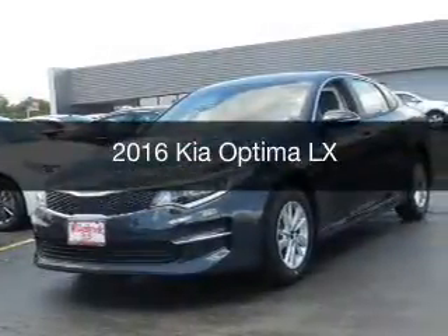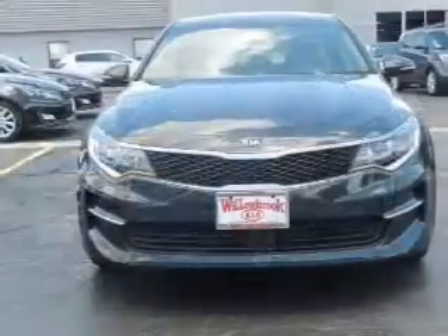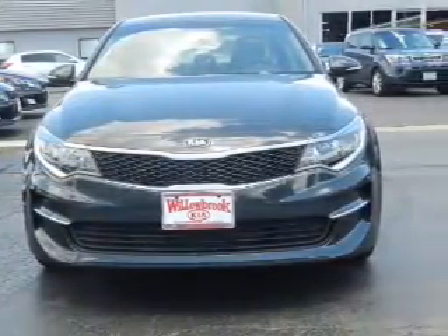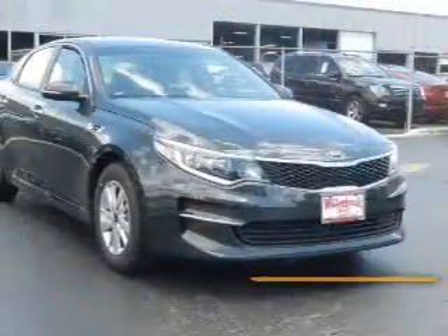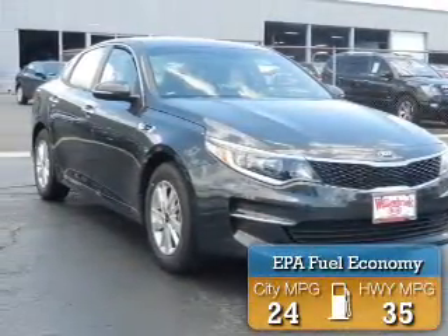This is a new 2016 Kia Optima. It's powered by front-wheel drive, a 2.4-liter, 4-cylinder engine, and a 6-speed automatic transmission. Great fuel efficiency saves you money by requiring fewer trips to the gas station.